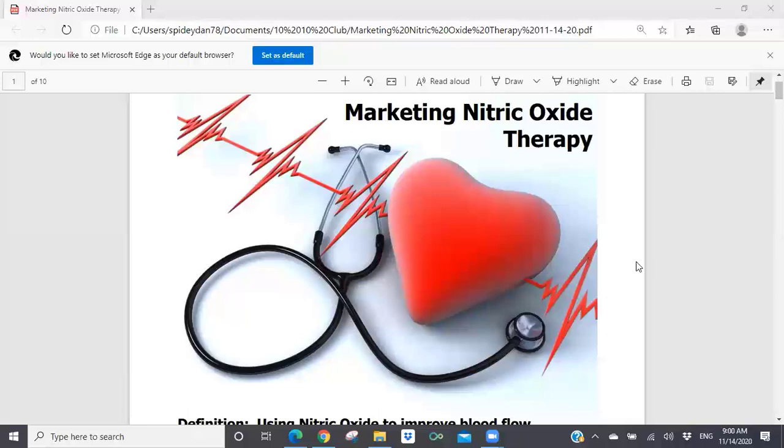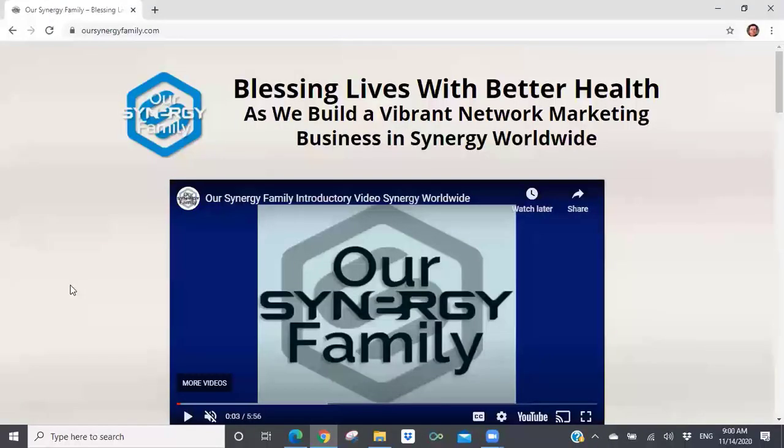I've got a lot of information I want to share with you today about marketing nitric oxide therapy. Before we get into the PDF that I'll be sharing with you today — I'll put a link to this PDF in Tuesday's newsletter as well as the recording of today's presentation — I want to go to my other browser. We have a website developed for Our Synergy Family that is accessible to everyone in Synergy Worldwide.